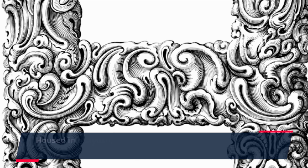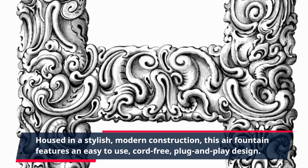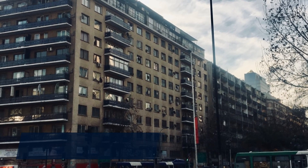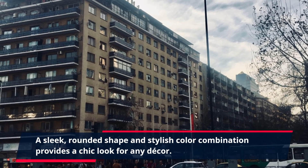Housed in a stylish, modern construction, this air fountain features an easy-to-use, cord-free, plug-and-play design. A sleek, rounded shape and stylish color combination provides a chic look for any decor.